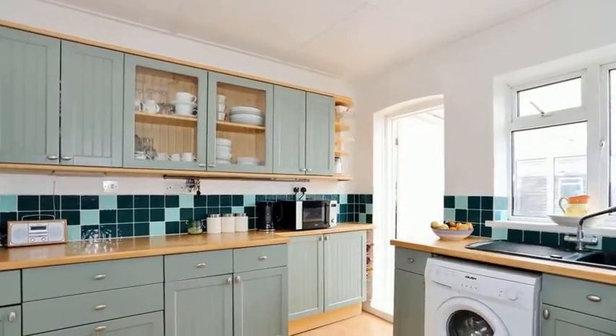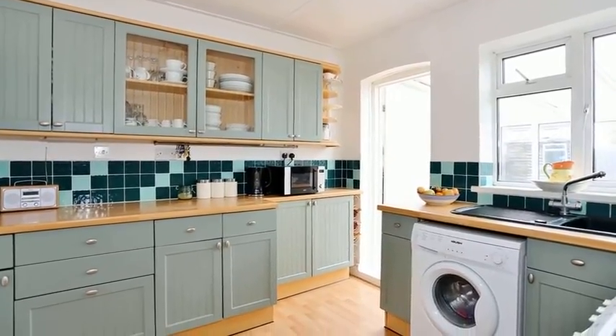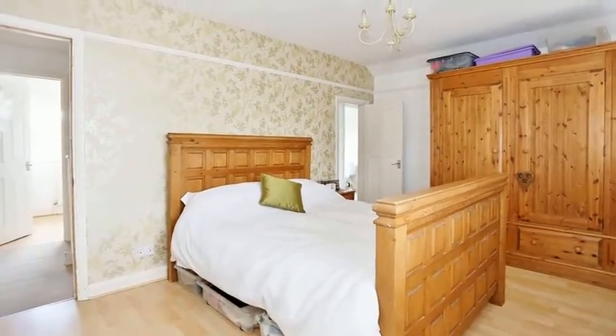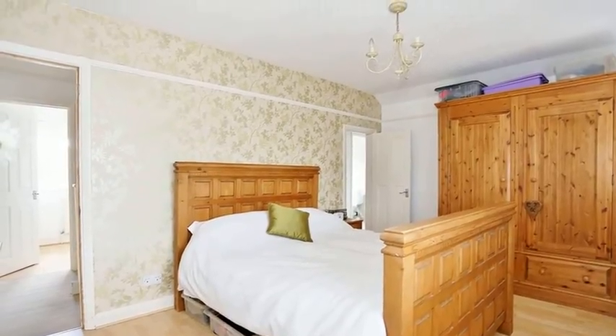The modern kitchen features a range of wall and base units with working surfaces over and space for further appliances. The ground floor also benefits from a shower room and a study which could be used as a fourth bedroom, while upstairs there are three bedrooms.